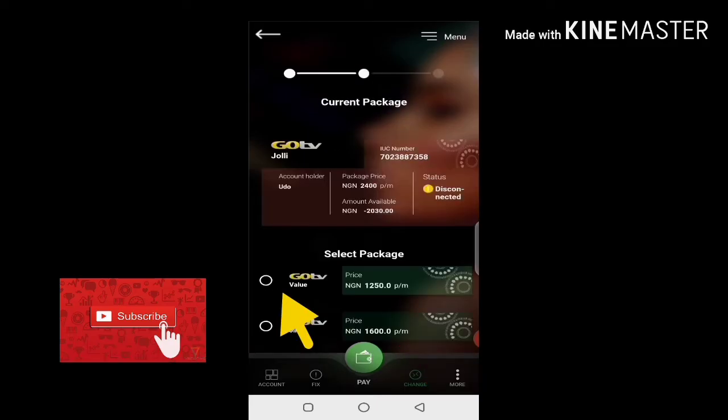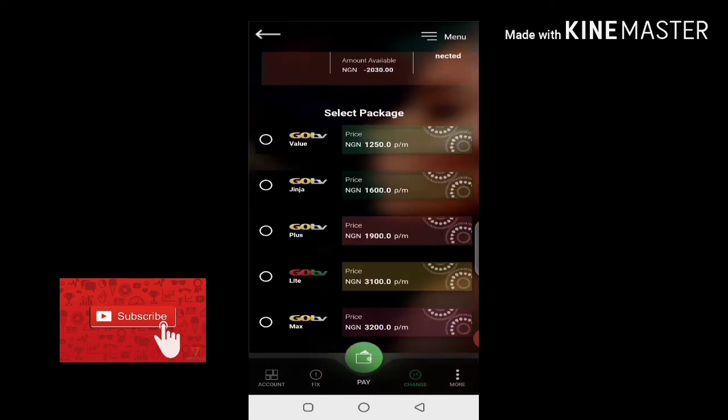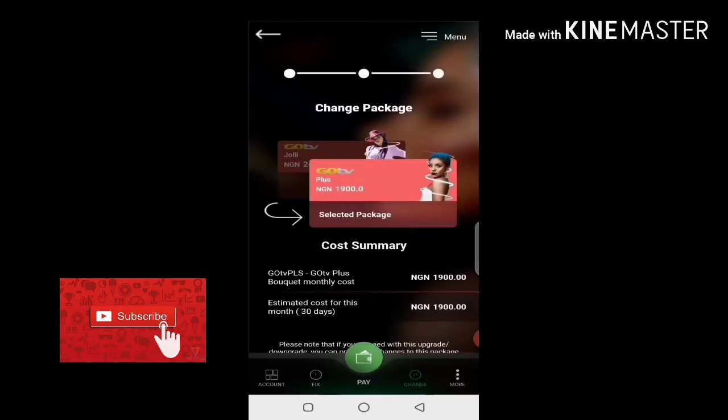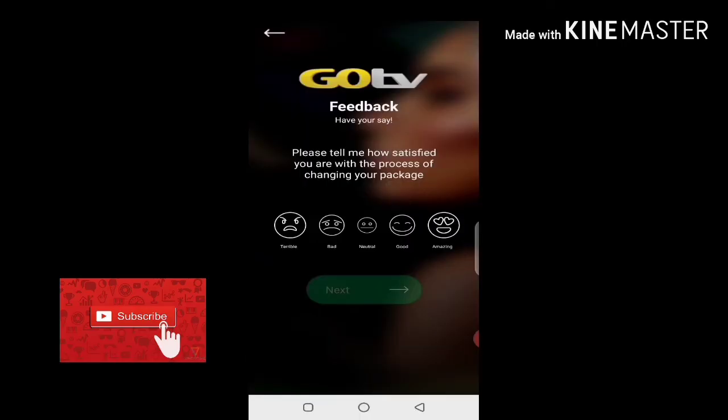I click on Change Package, look for GOtv Plus which is 1900, select it, then click Next. Once I click Next, it will show me Continue. If I click Continue, it will automatically change my package.